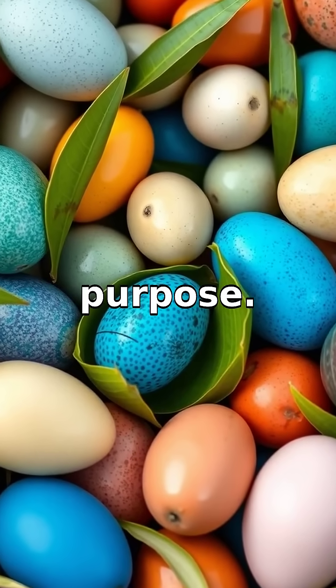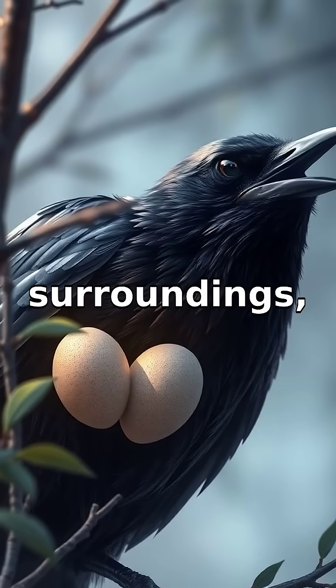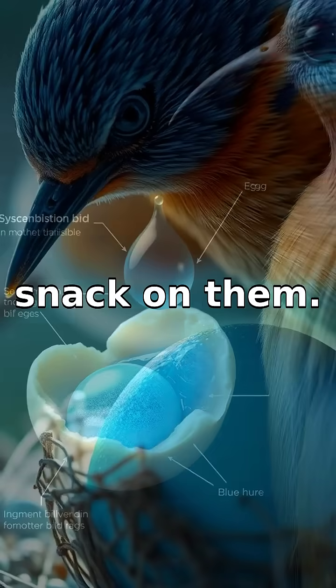The blue color helps in camouflaging the eggs in their surroundings, especially among foliage and branches. This helps keep them hidden from predators like crows or squirrels that might want to snack on them.